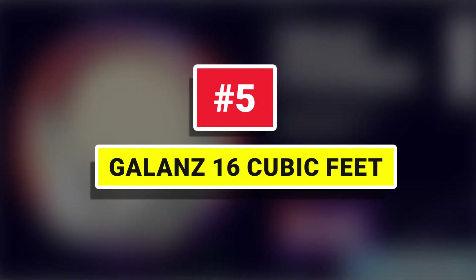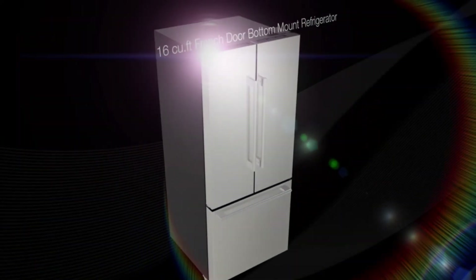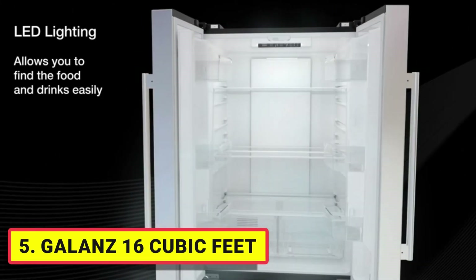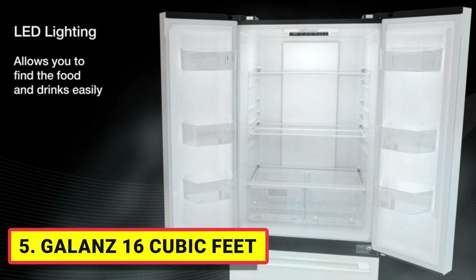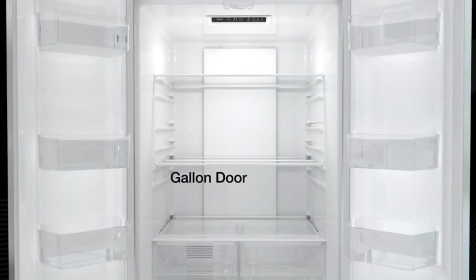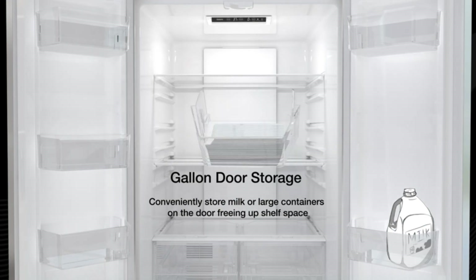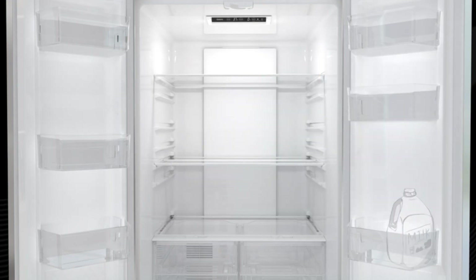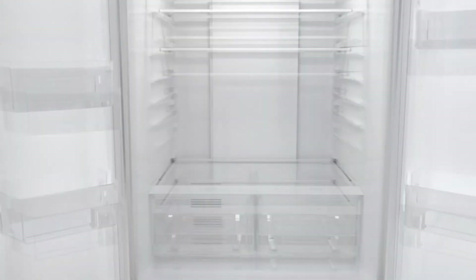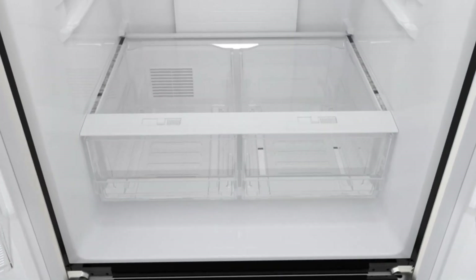Number 5: Galan 16 Cubic Feet. The Galan 3-door French Door Refrigerator with bottom freezer and installed ice maker includes two half-width removable crisper drawers with humidity control for storing all of your fruits and vegetables — humidity control keeps them fresh. It is super easy to clean with three full-width glass shelves that slide out in case of spills; simply remove and wipe clean.